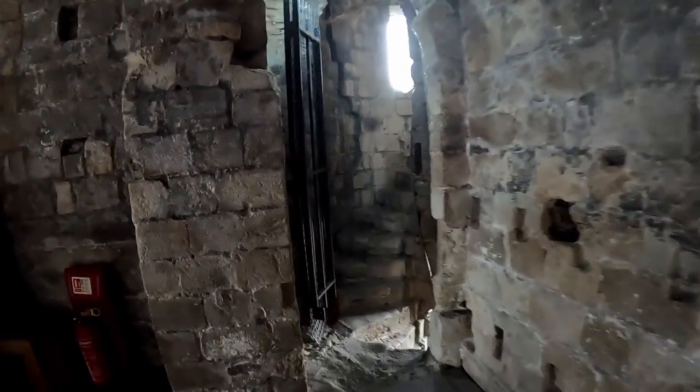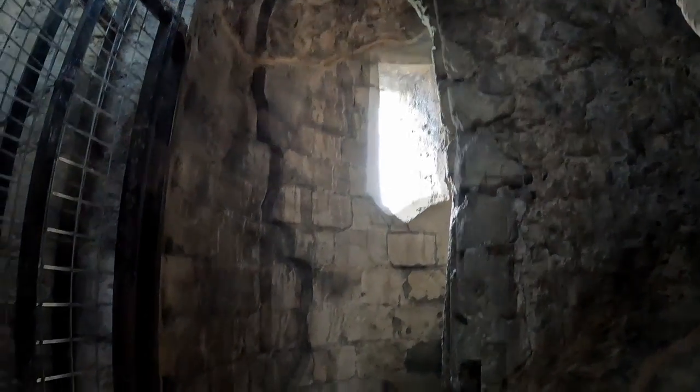To continue going upward to the roof from the uppermost timber floor, we have to ascend via this spiral stone staircase, which is a little bit uneven and difficult to use, so mind your step.